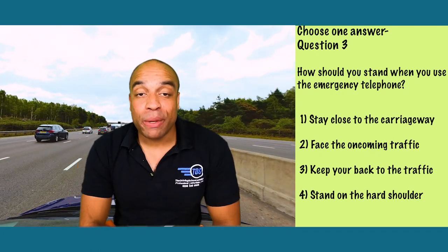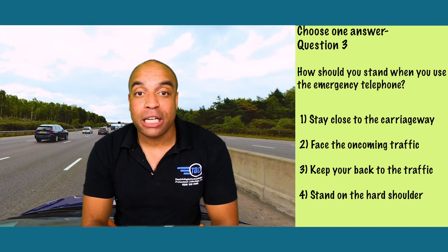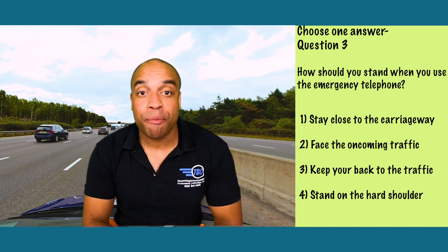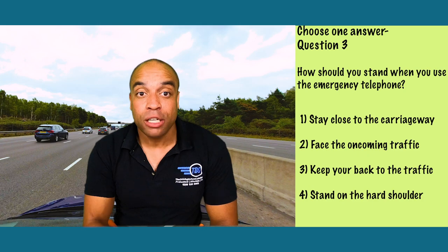It's number 2 again: face the oncoming traffic, because it will be passing you at high speed. If the draft from a big lorry catches you by surprise, it might blow you off balance and onto the carriageway. Don't want that.